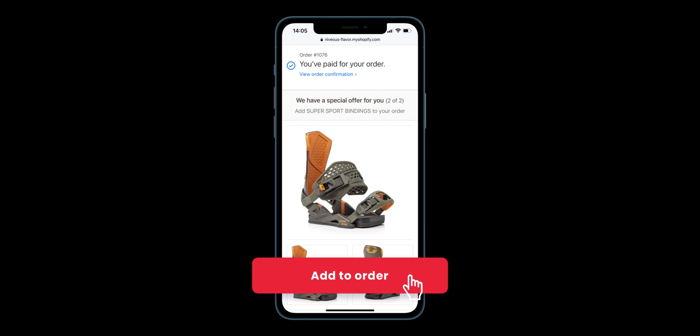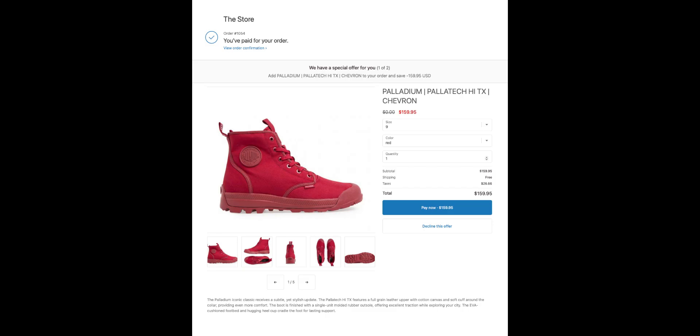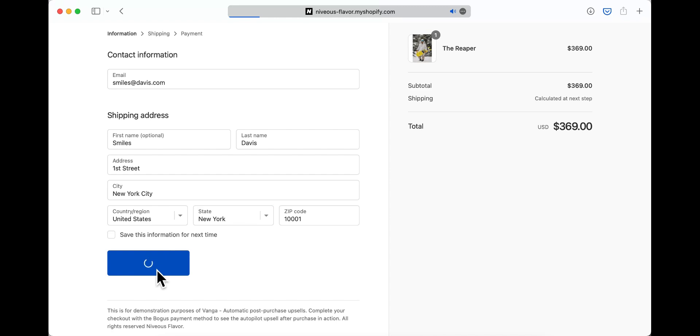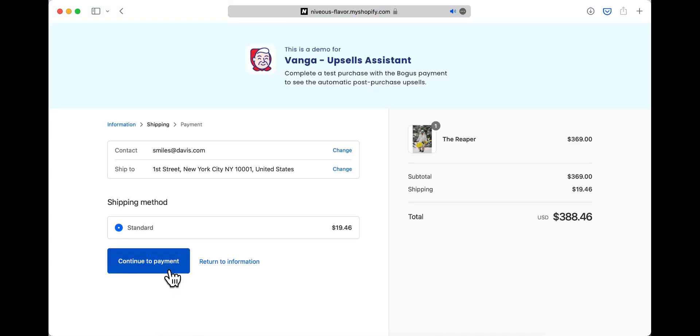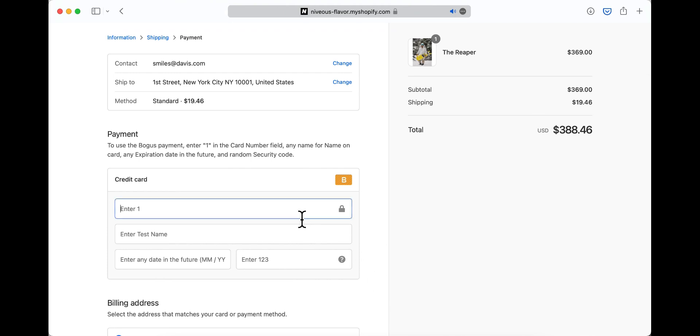Why would you want to use a post-purchase upsell? Post-purchase upsells can be a great way to increase your AOV, which stands for average order value. An increased AOV means that you can spend more on acquiring individual customers and still be profitable — for example, an increase in AOV by 10% allows you to spend 10% more on ads to acquire more customers, which allows you to efficiently outbid your competitors. Unlike a traditional pre-purchase upsell, a post-purchase upsell has no impact on your conversion rate since the upsell appears after the checkout process is already complete. And with Shopify you can have one-click post-purchase upsells, meaning customers don't have to re-enter their payment information.